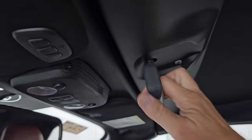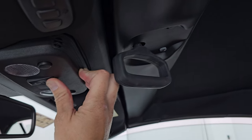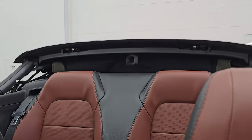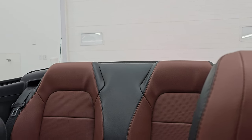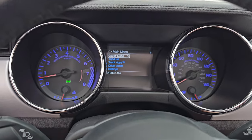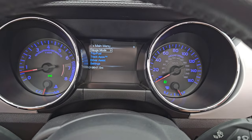Let's get this soft top down — just turn this clockwise and then press this button back. All the windows will go down, and then that will go down like so. Works perfectly. Let's go take a look under the hood, check out those HID lights and LED running lights, and then we'll do a final walk-around with the soft top down.